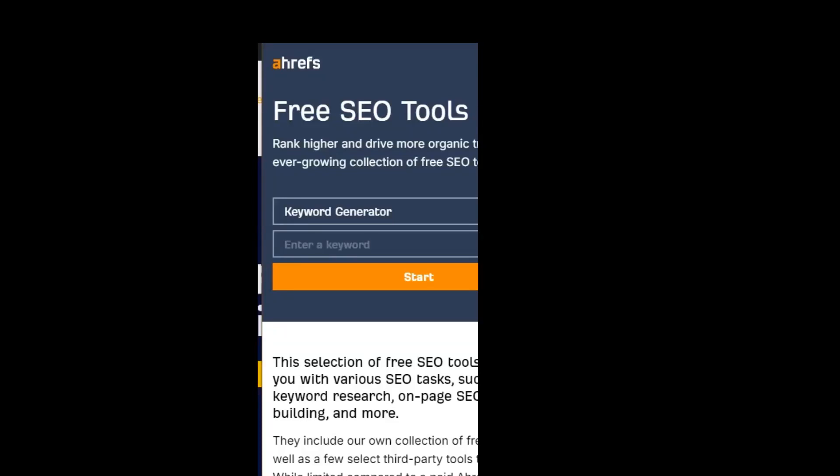Hello there, my name is Malcolm. I am one of the SEO specialists here at Pearl Lemon. In this quick video, I'll be giving you an introduction lesson to Ahrefs' free SEO tools.